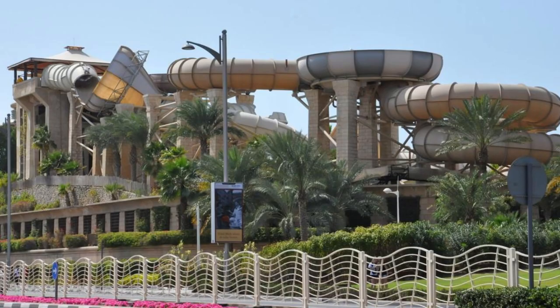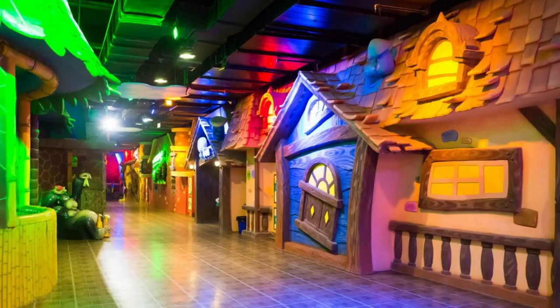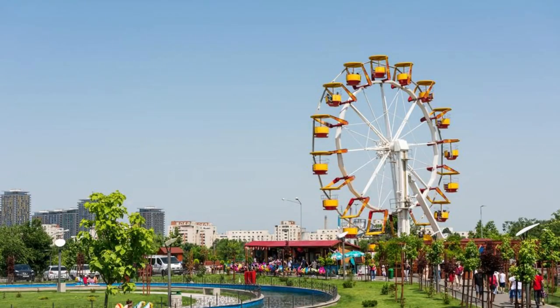Adhari Park. Embark on a thrilling adventure at Adhari Park, Bahrain's premier amusement park located in Manama. Enjoy a wide range of rides and attractions, including roller coasters, ferris wheels, bumper cars, and water slides. Explore its themed zones, arcade games, and family-friendly activities suitable for visitors of all ages. With its exciting rides and lively atmosphere, Adhari Park promises endless fun and excitement for the whole family.